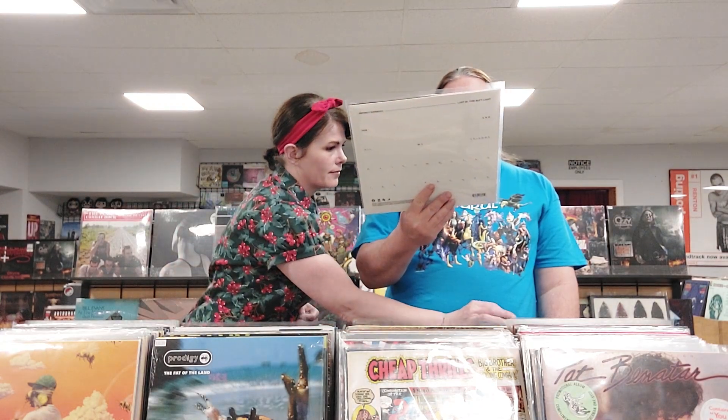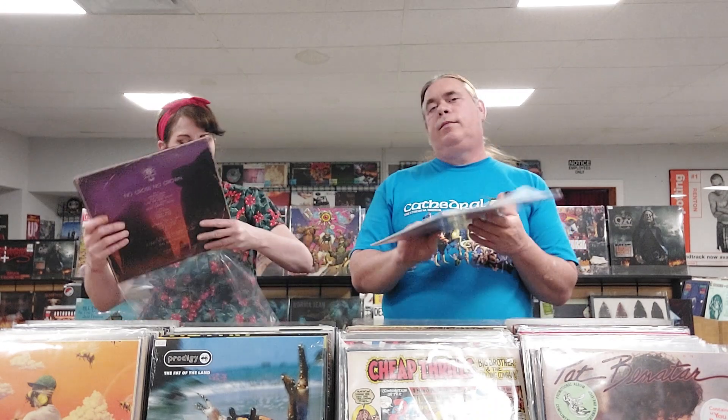We have Tyler the Creator, Flower Boy — I know there are some people waiting on this album and I'll need a refresher on that one. Dermot Kennedy, Lost in the Soft Light from 2020 — it's a UK import from the Irish R&B singer.